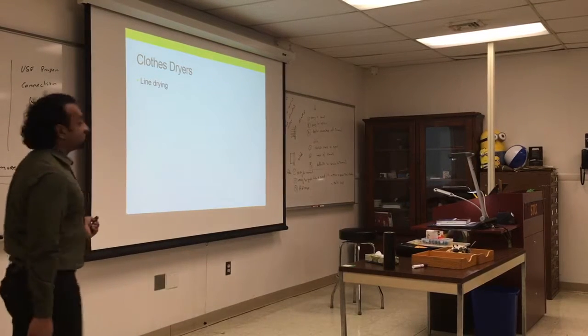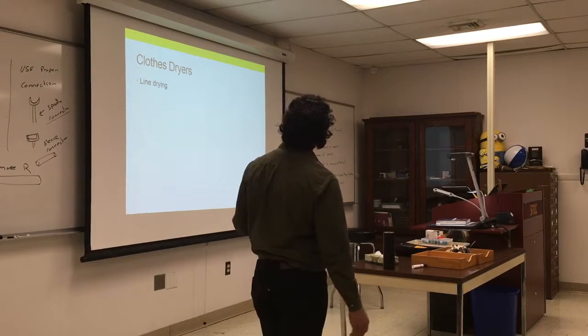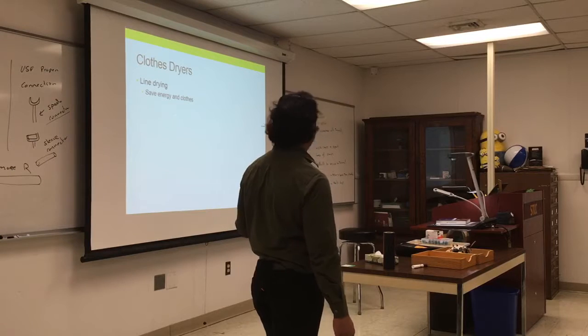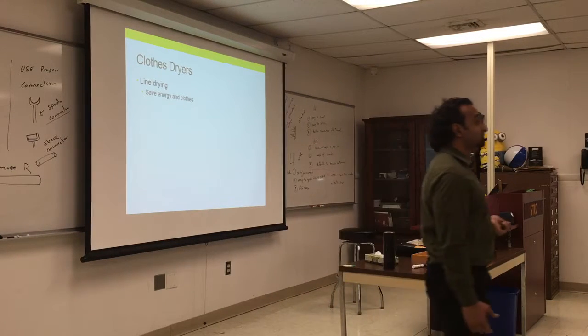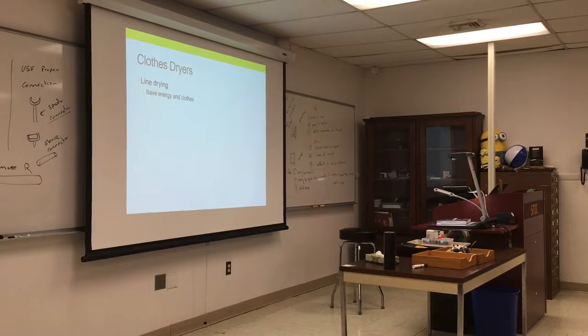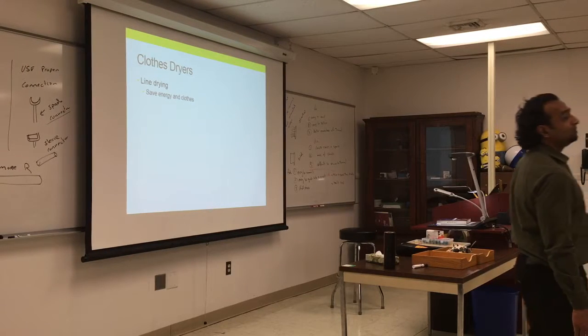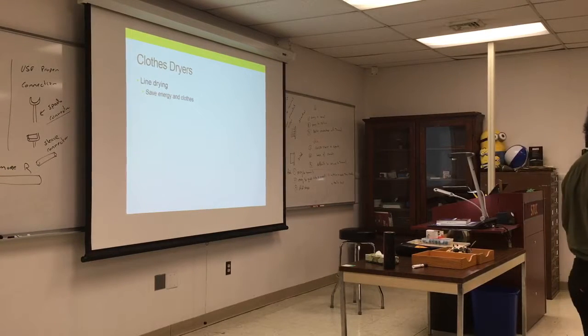Consider line drying for some clothes if you can — it saves energy and also saves the clothes, since you wear them out as often as you wash them. Dryers also shrink clothes. Most clothes are pre-shrunk, but if you have a piece you really like, try line drying it to get more mileage out of it.